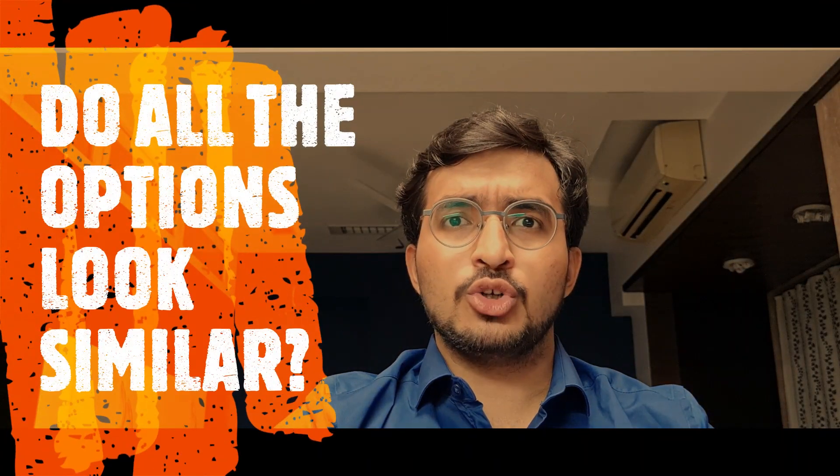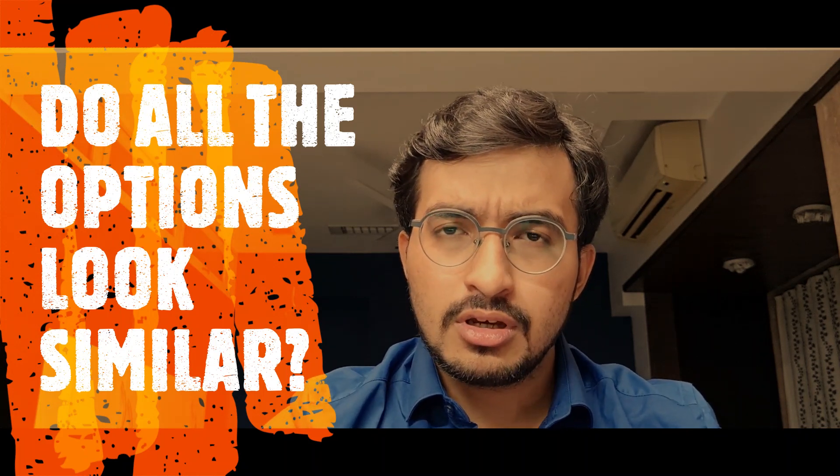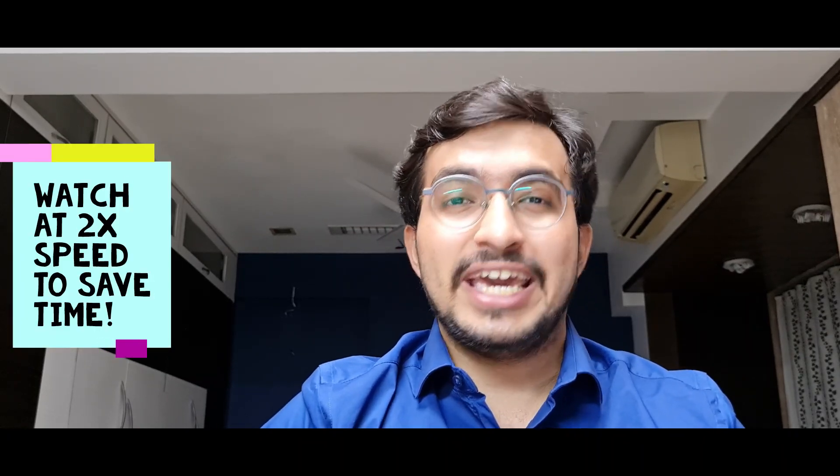Do you get scared when someone says MCQ exam? Do you get confused between the 4 options? Do you feel that all 4 options look similar? Don't worry, guys. In this video, we will be discussing 8 tricks to help you solve MCQs. Hi guys, it's Dr. Parth Palan here from KM Hospital. Let's begin the video.